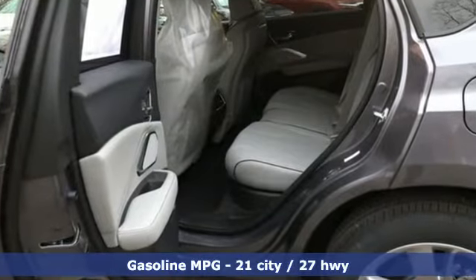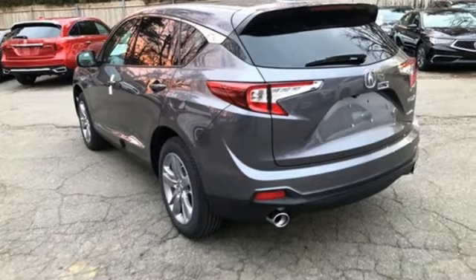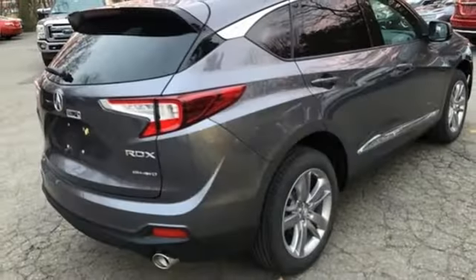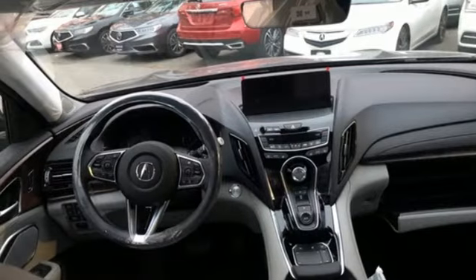Turbo inline four-cylinder engine. Automatic with driver control suspension management. Bluetooth streaming audio. Power tilt-down heated mirrors. Heated and ventilated NAPA leather bucket seats. Auto dimming rear view mirror.